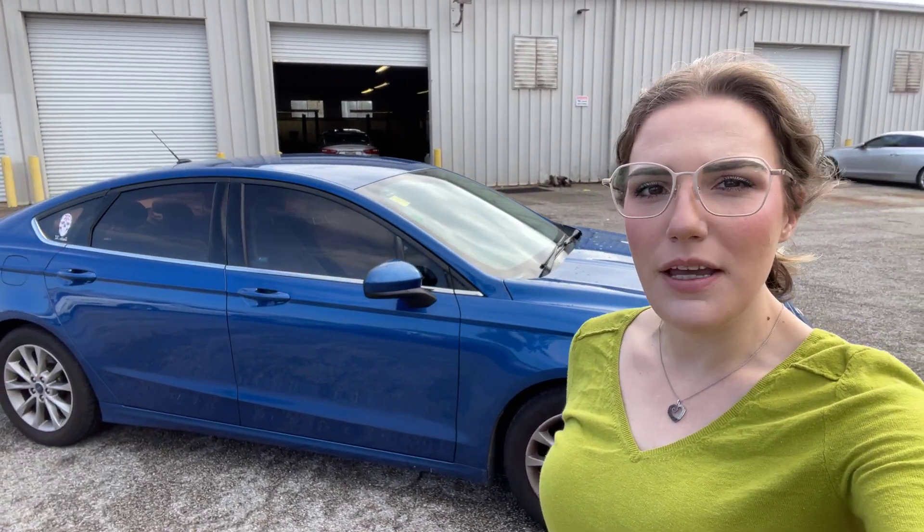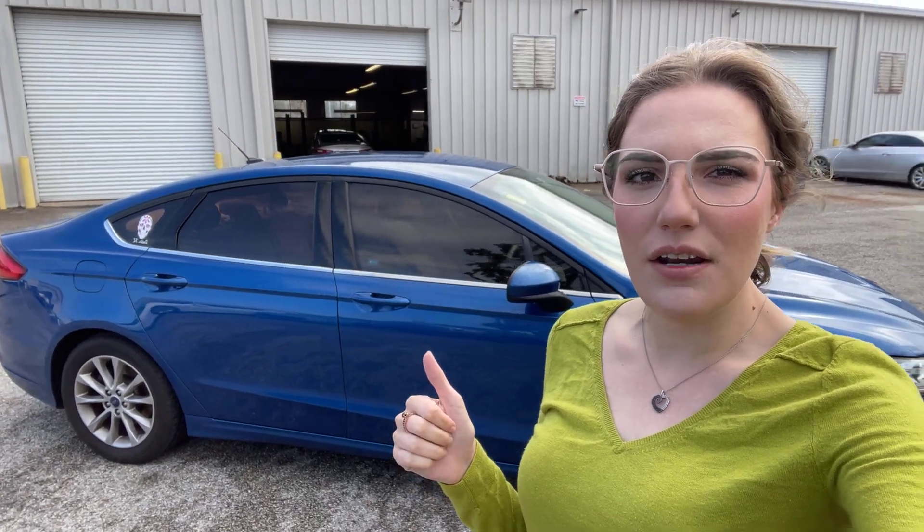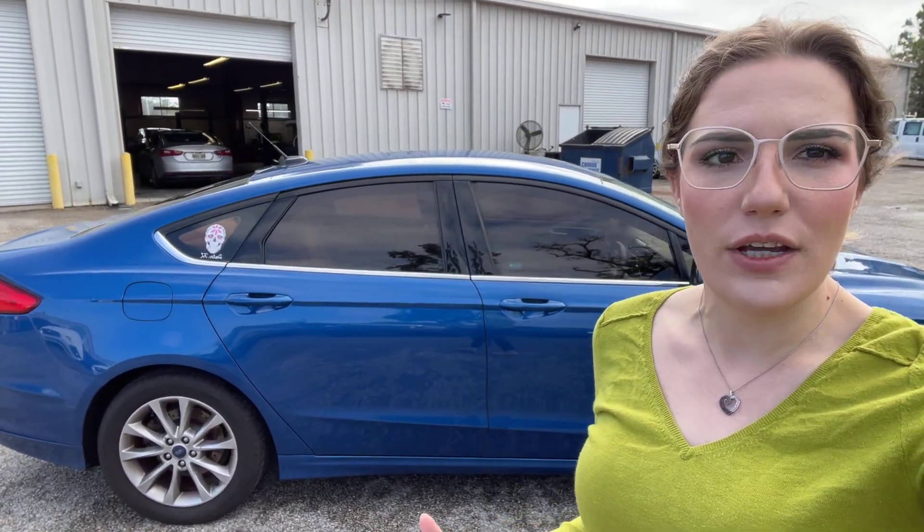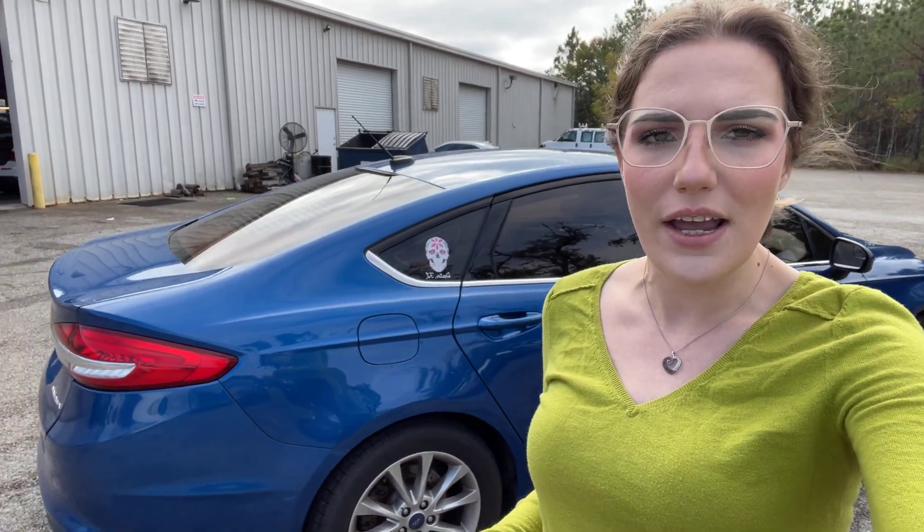Hey, this is Abigail down at Gulf Auto Direct in Waveland, Mississippi. I've got the 2017 Ford Fusion. I'm going to go ahead and get a quick walk-around video of the vehicle for you. Please keep in mind, we did just get the Fusion in on trade, so it does still need to go through service and detail. It's a bit windy out here today, so it might get a little noisy in the background, but let's go ahead and jump into the video.